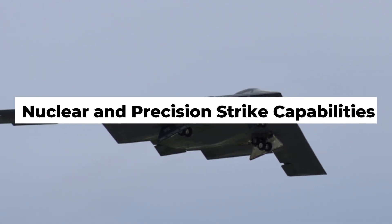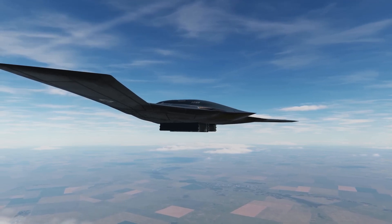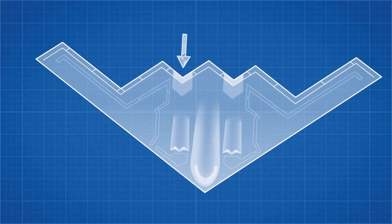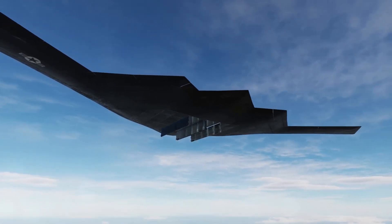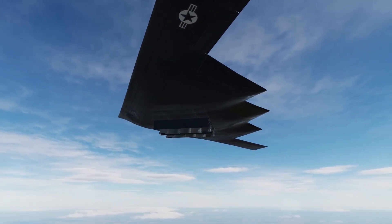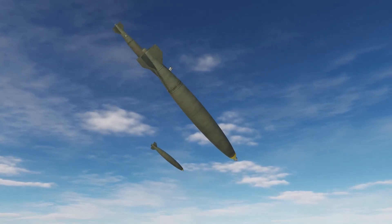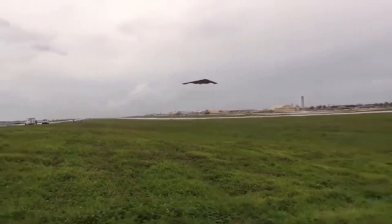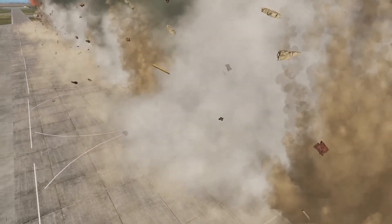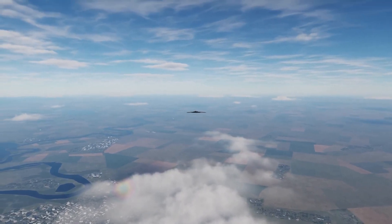The B-2 isn't just stealthy — it's powerful. It can carry both nuclear and conventional weapons, making it one of the most versatile aircraft in the U.S. arsenal. Inside its massive bomb bays, the B-2 can hold up to 40,000 pounds of ordnance. That includes nuclear bombs like the B-61 and B-83, as well as conventional munitions like JDAMs — joint direct attack munitions — precision-guided bombs that can strike within 10 feet of their target, even from high altitudes. In a nuclear war scenario, it could strike hardened missile silos or underground bunkers. In a conventional war, it could destroy bridges, radar sites, fuel depots, or heavily fortified positions — all without being seen.